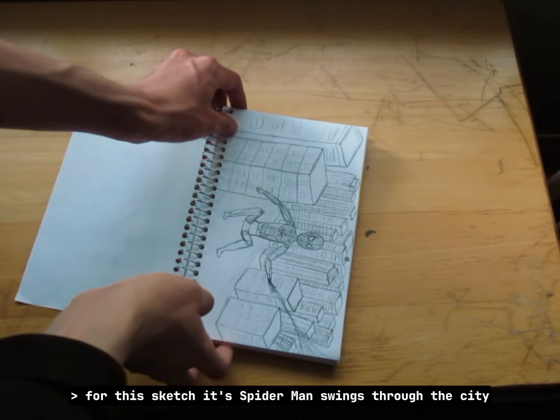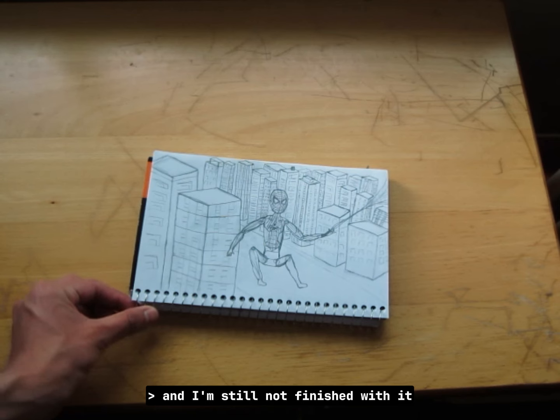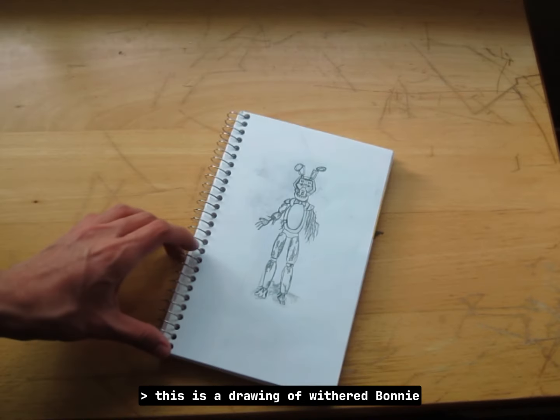For this sketch it's Spider-Man swinging through the city. This is a work in progress and I'm still not finished with it — still need to fix some stuff and polish it a little bit to make it better.